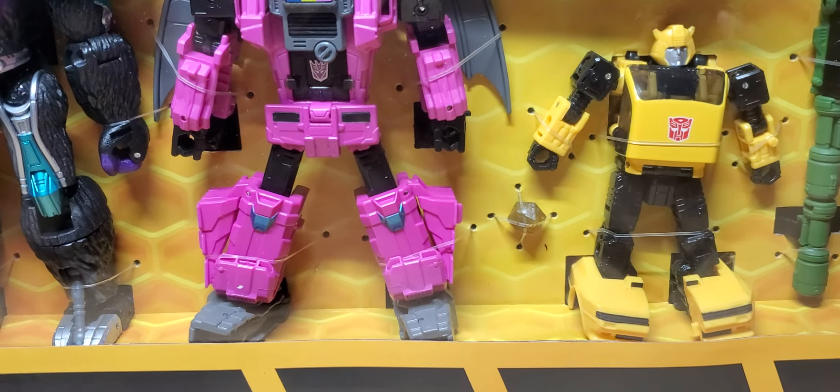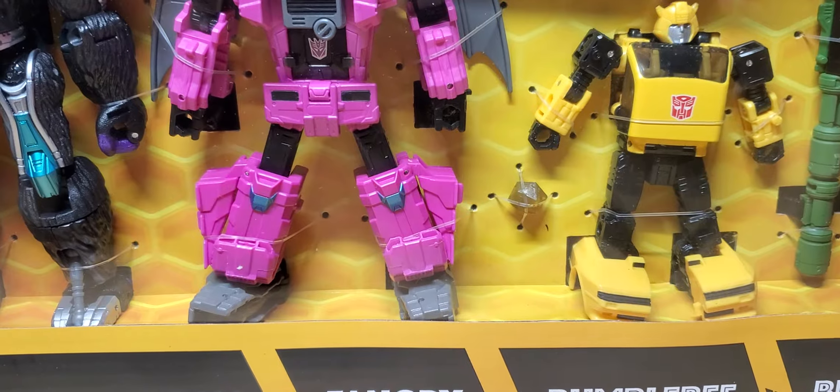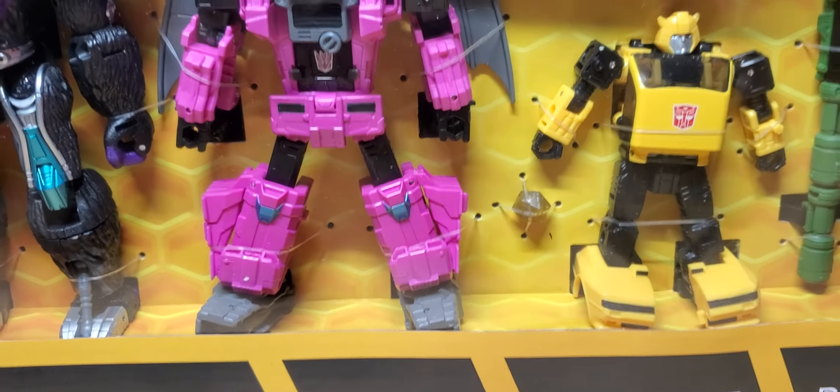These Buzzworthy Bumblebee figures are starting to grow on me a little bit. We'll see what comes out next.